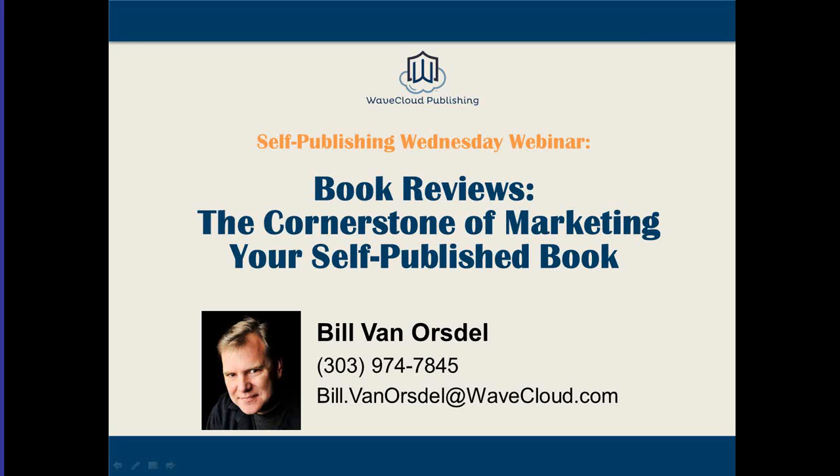Thanks everybody for joining. This is WaveCloud's Wednesday webinar on book reviews, the cornerstone of marketing your self-published book. I'm Bill Van Orsdel from WaveCloud, and I really appreciate everybody joining today.